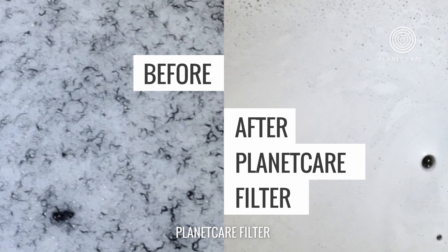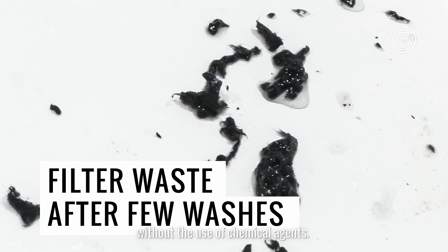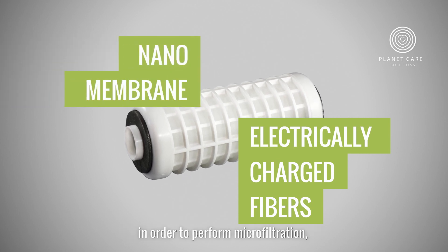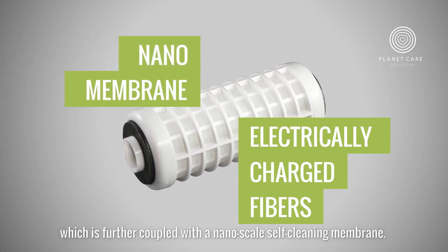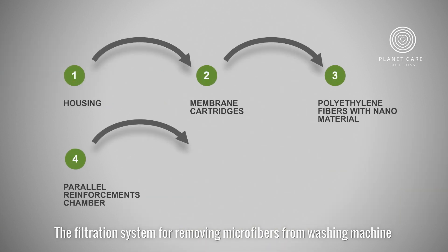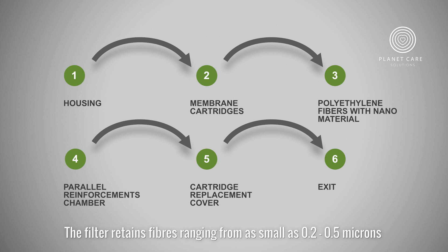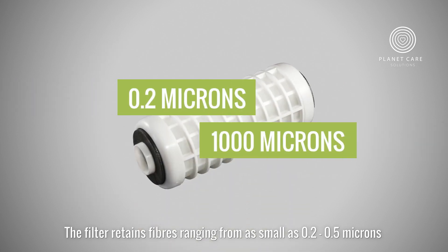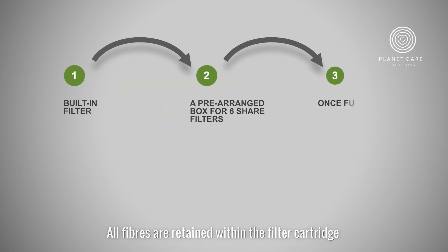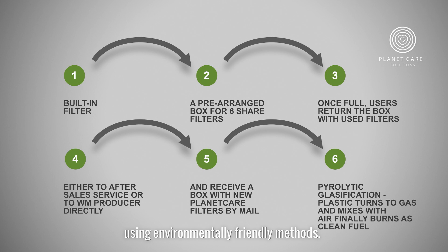The PlanetCare Filter, built into your washing machine, enables the stoppage of waste microfibers without the use of chemical agents. The central part of the system utilizes the fact that these fibers are electrically charged in order to perform microfiltration, which is further coupled with a nanoscale self-cleaning membrane. The filter retains fibers ranging from as small as 0.2 to 0.5 microns to those that are over 1,000 microns in length. All fibers are retained within the filter cartridge, which you can send back to the filter producer to be recycled using environmentally friendly methods.